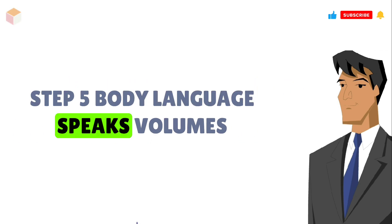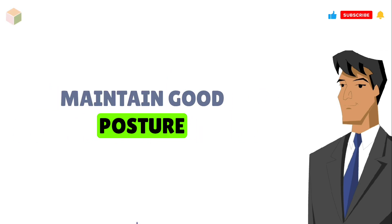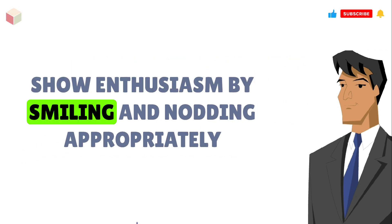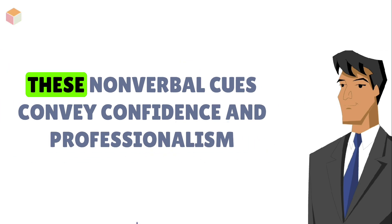Step 5: Body language speaks volumes. Maintain good posture, make eye contact, and offer a firm handshake. Show enthusiasm by smiling and nodding appropriately. These nonverbal cues convey confidence and professionalism.